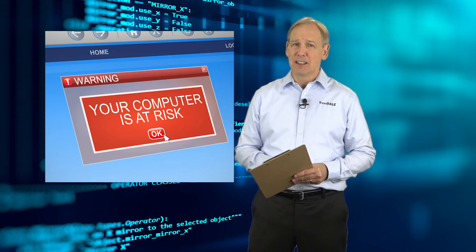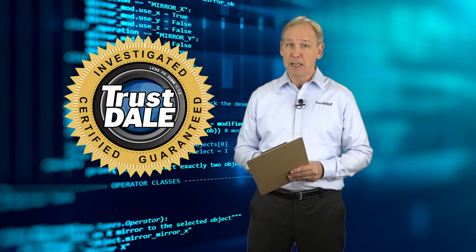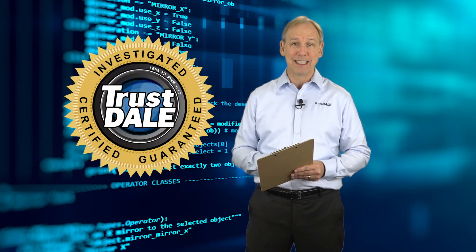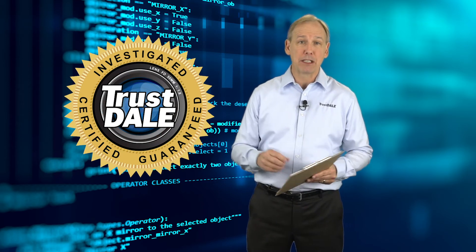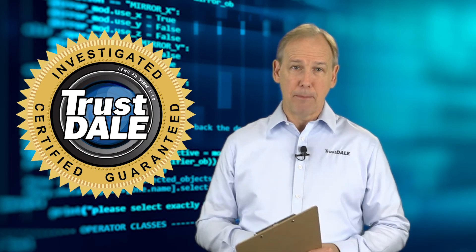They have messages like: "Warning, you must contact us immediately so that our expert engineers can walk you through the removal process over the phone to protect your identity. Please call us within the next five minutes to prevent your computer from being disabled or from any information loss. Immediate warning — call us now." These are not legitimate companies.